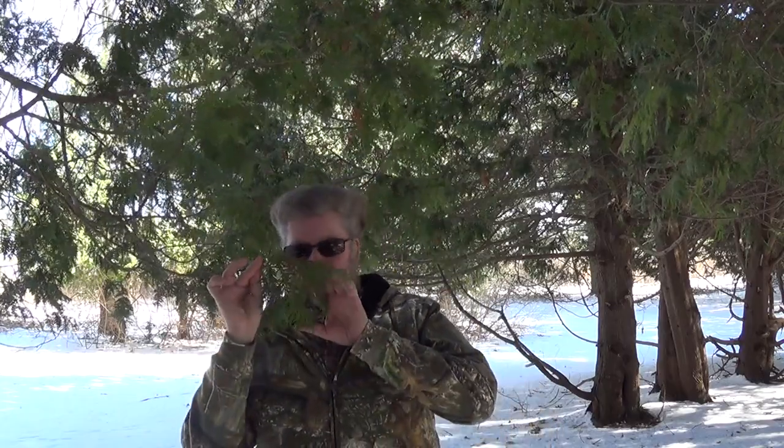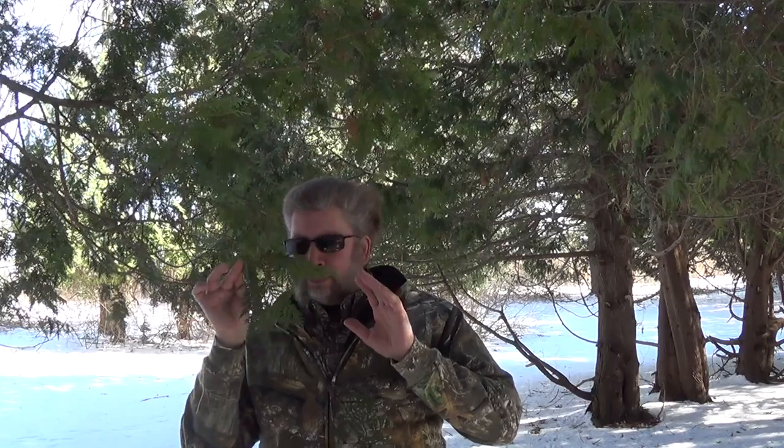Cedar is a member of the evergreen family, which means it looks like this all year around. I don't know exactly what these are called — the leafy part. They're not pine needles, they're not leaves, they're kind of a combination of the two. This part here — I love that smell — this part is packed with vitamin C. And in my area and probably the majority of the boreal forest, vitamin C can be difficult to come by.